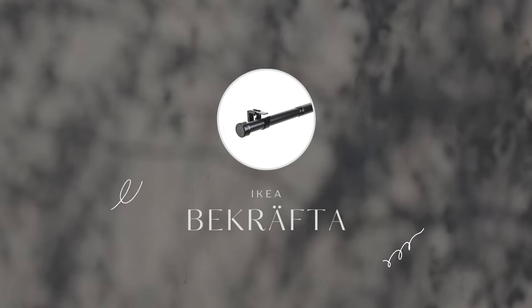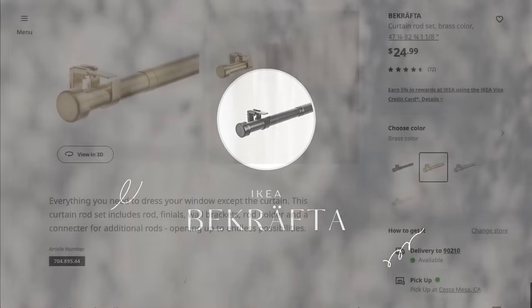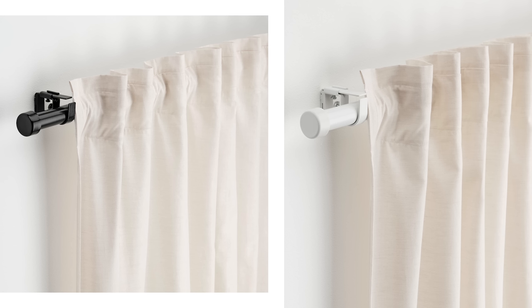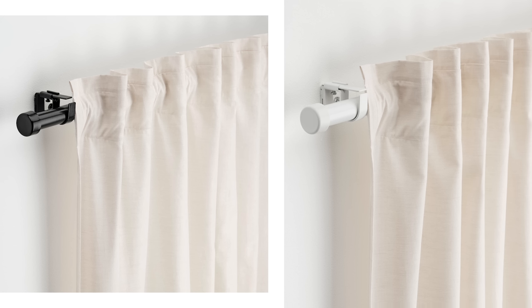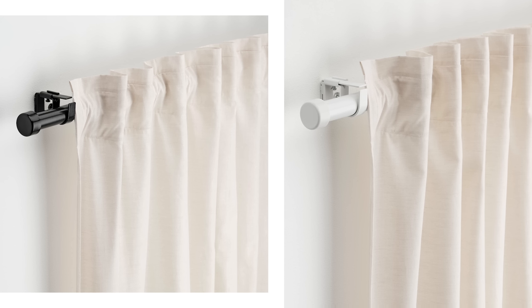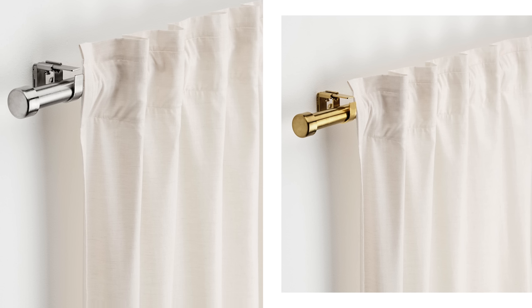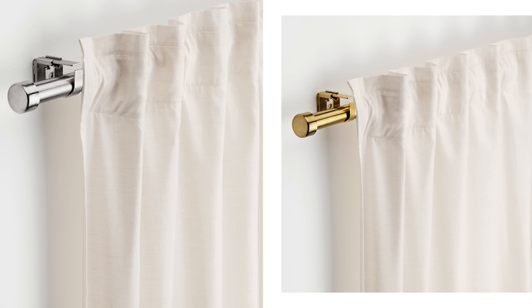This Beck Crofta curtain rod set comes in four different colors: nickel, black, brass, and white. It's everything you need to dress your windows except the curtain panels. This curtain rod set includes the rods, the finials, the wall brackets, the rod holder, and a connector for additional rods. I love that the end caps are really modern and seamless so that you could stack curtains side-by-side and have everything disappear.